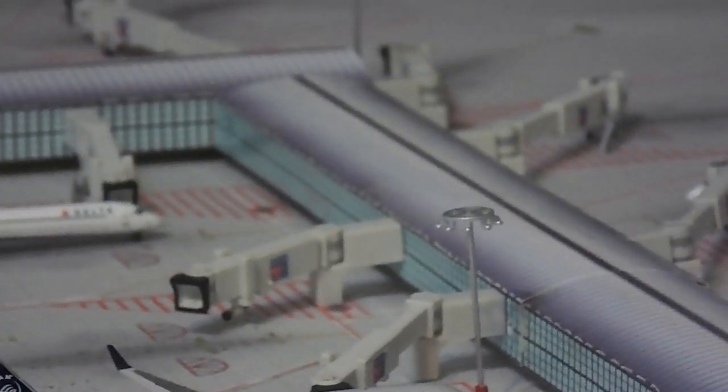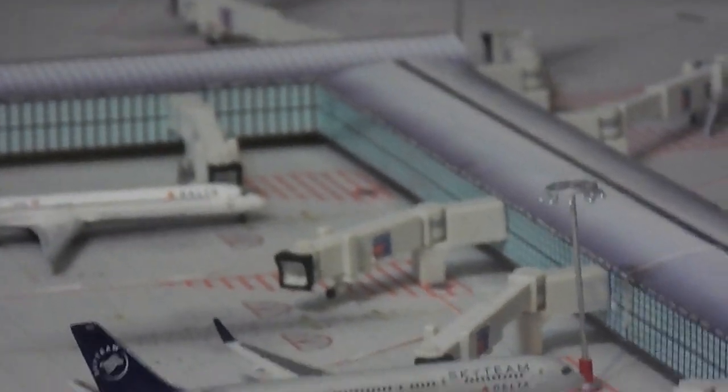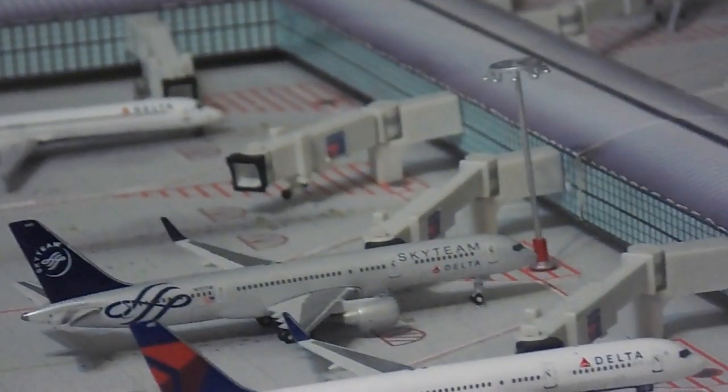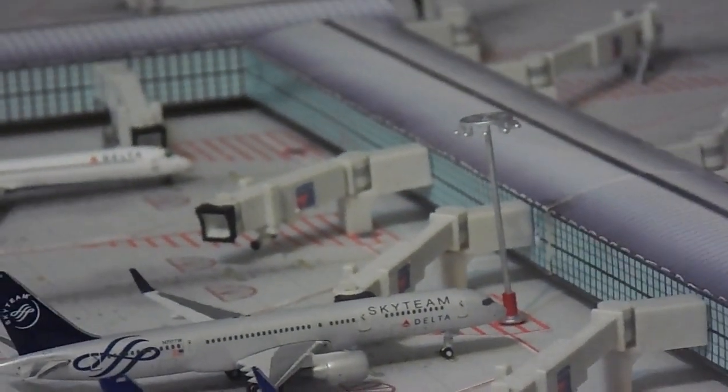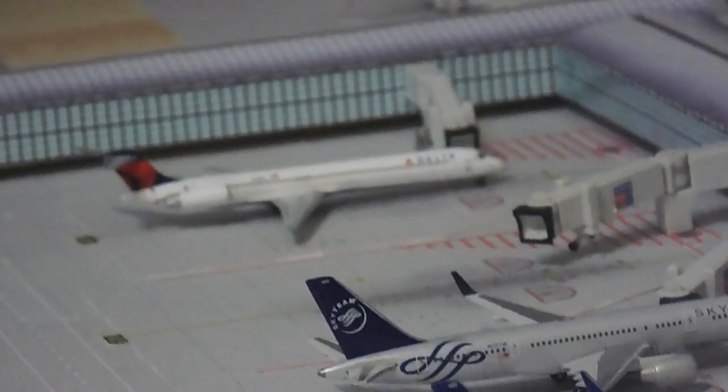Hello everybody, this is Gemini Jets 1975, and I'm coming at you with Global Airport Alliance Airport Update No. 2. I have a very special guest with me today — it's YWGSC Aviation. Say hello. Hello. All right guys, we are going to do a joint update here, so let me get started.